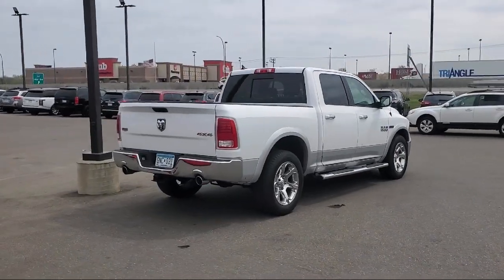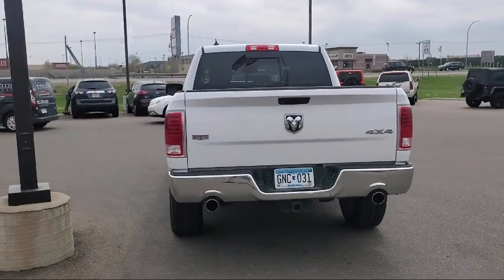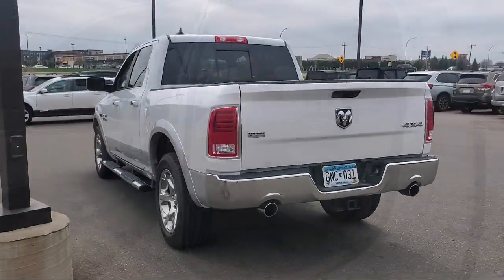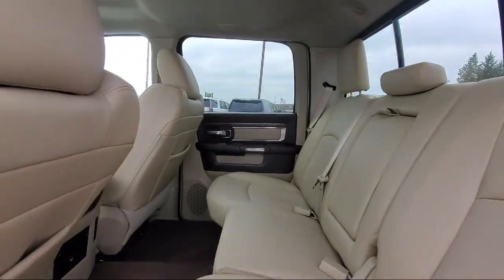Also featuring a center front console with armrest and storage, leather trimmed steering wheel, dual front air conditioning zones, voice-operated audio system, speed-sensitive volume control, and much more.